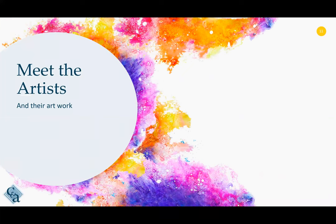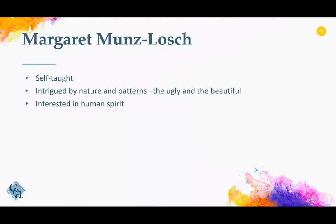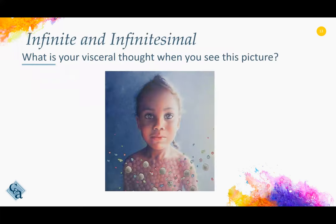Let's look at some of the artwork and talk about their artists. Margaret Munns Loesch is an artist that a colleague and I had the opportunity to interview last year. She is a self-taught artist who is a delight to talk to. She is intrigued by nature and patterns, she likes to compare the ugly and the beautiful, and according to her, no matter how ugly something is, there is always beauty to be found within. She is also very interested in the human spirit and how people react.